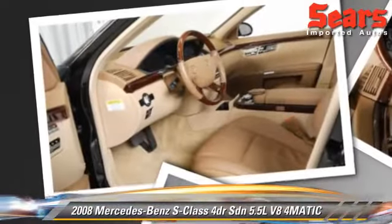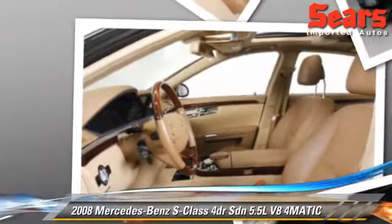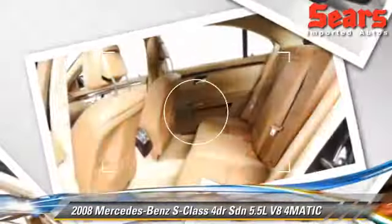Safety features include side airbags, traction control, and ABS. Comfort and convenience features include parking sensors, navigation system, and Harman-Kardon sound.